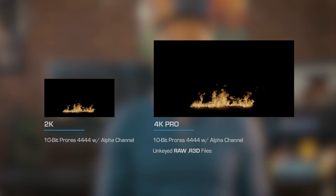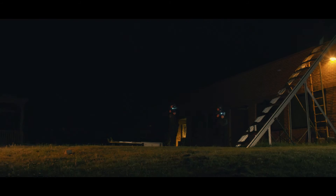You have two options of purchase: 2K and 4K Pro. We know how much you hate 8-bit footage, so both options include 10-bit pre-keyed versions of the effects. If you prefer to do your own keying and grading, our 4K Pro option also includes the original unkeyed RED files that we shot. You can view or even download previews for each effect before you buy.